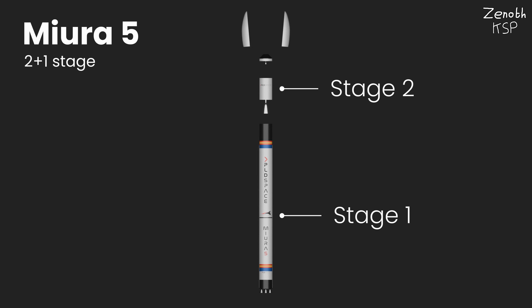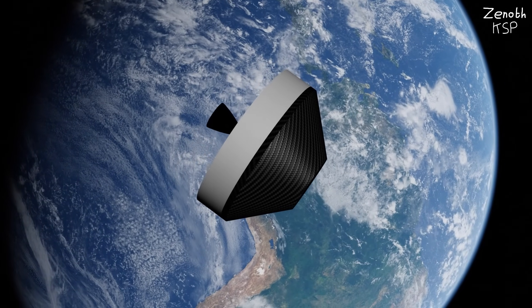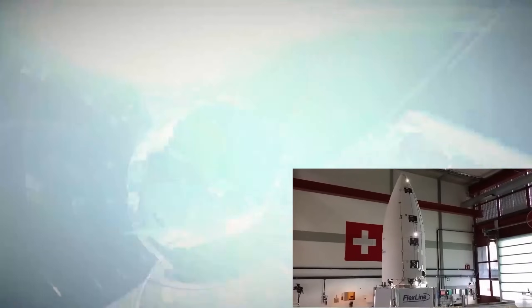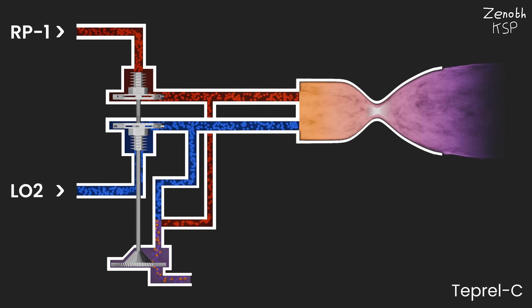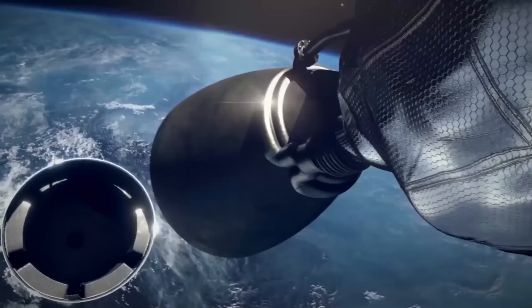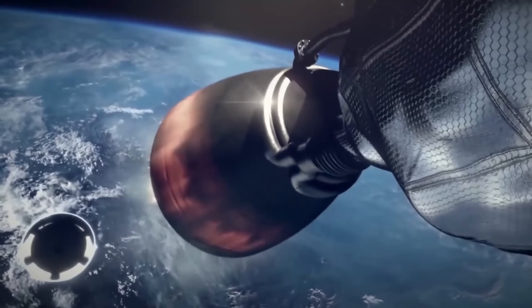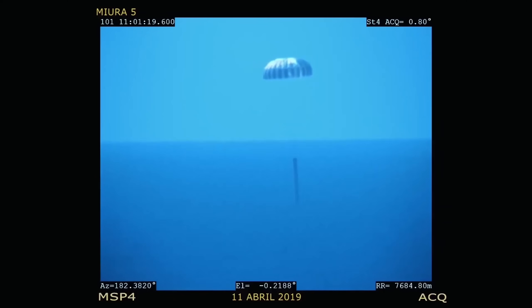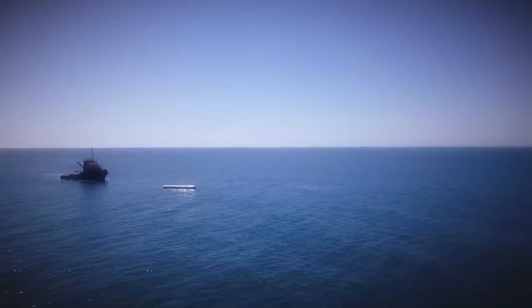Along with the two main stages, MIRA-5 also has an optional kick stage, which can be used to circularize orbits. This rocket will be 35.7 meters long and 2 meters in diameter, being able to carry up to 1 ton into low-Earth orbit. Its first stage is powered by five pump-fed, open-cycle, liquid oxygen and RP-1 TAPROL-C engines, and its second stage is powered by a single vacuum-optimized TAPROL-C. Just like MIRA-1, its first stage will be recoverable, with it splashing down in the ocean using parachutes.